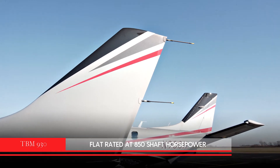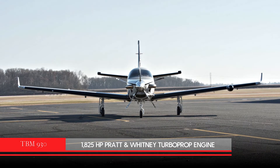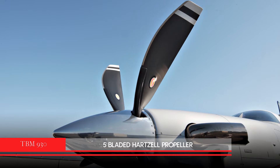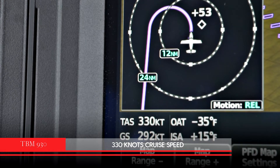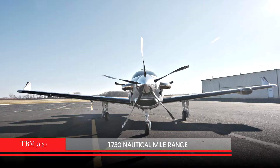Flat-rated at 850 shaft horsepower, the 1,825 horsepower Pratt & Whitney turboprop engine, combined with an aerodynamically efficient airframe and a five-bladed Hartzell propeller, moves the TBM 930 at an astonishing 330 knots cruise speed, with an outstanding range of over 1,730 nautical miles.